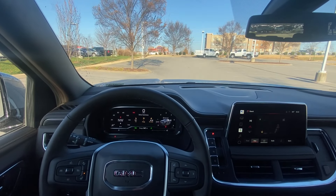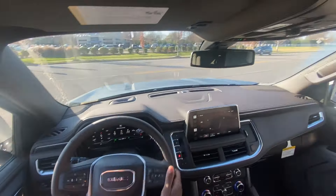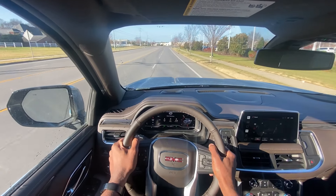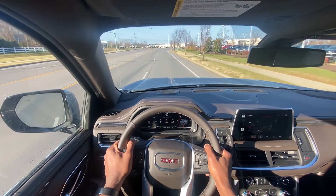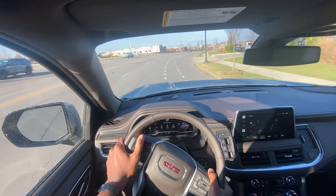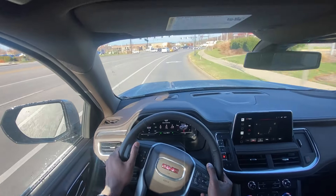Now it's time to take this 2022 Yukon XL out on the road for a quick test drive. For such a large vehicle, the 5.3-liter definitely gets the Yukon XL going with minimal effort — there's not a big strain on the engine.